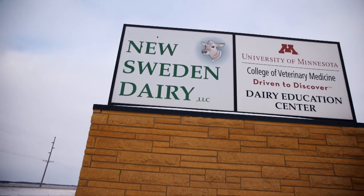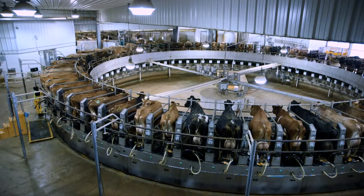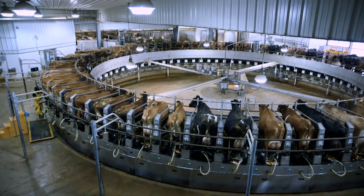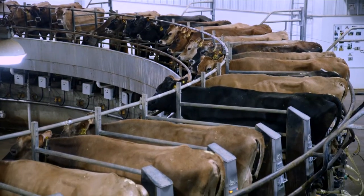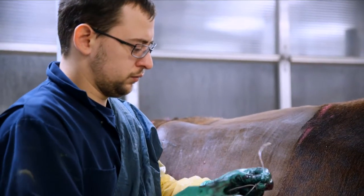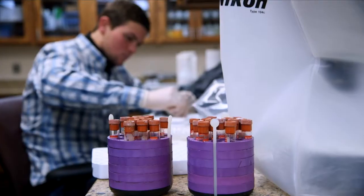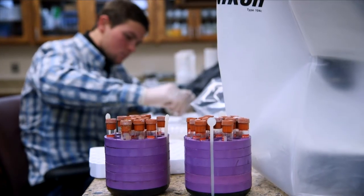We do a lot of our teaching at the Dairy Education Center, so we have access to a large dairy where much of our clinical teaching happens. We provide students not just with theoretical knowledge and classroom didactic teaching, but we also take them to the Dairy Education Center where we can move them out of the classroom and actually see and do a number of the techniques that we talk about in class.